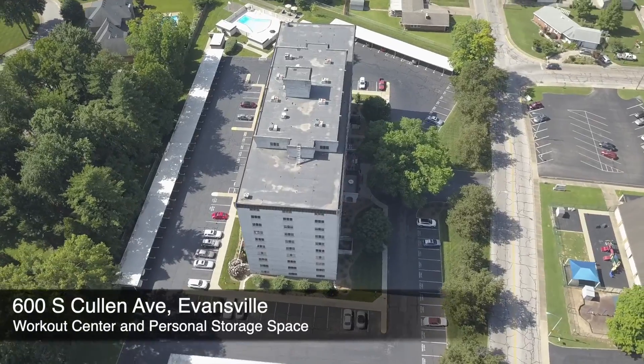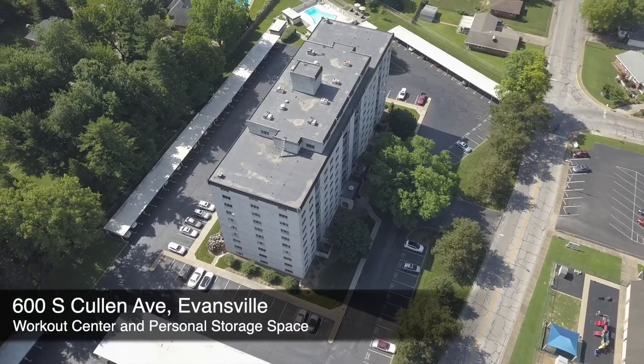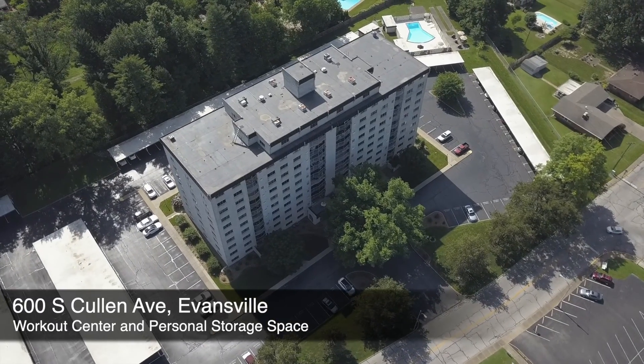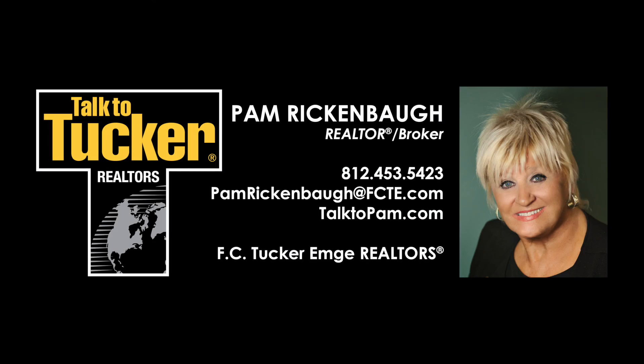And much more. Say yes to condo living and to Bell Manor East and schedule a showing today. Talk to Pam Rickenbaugh at 812-453-5423.